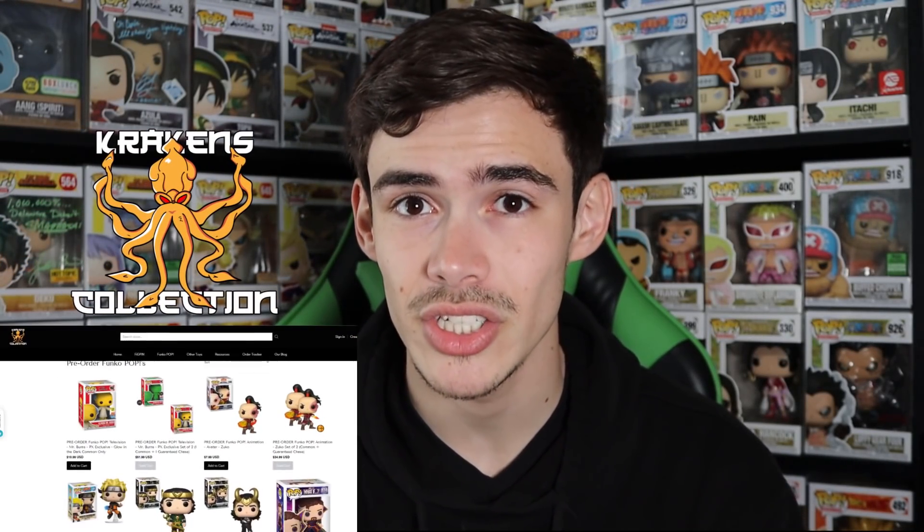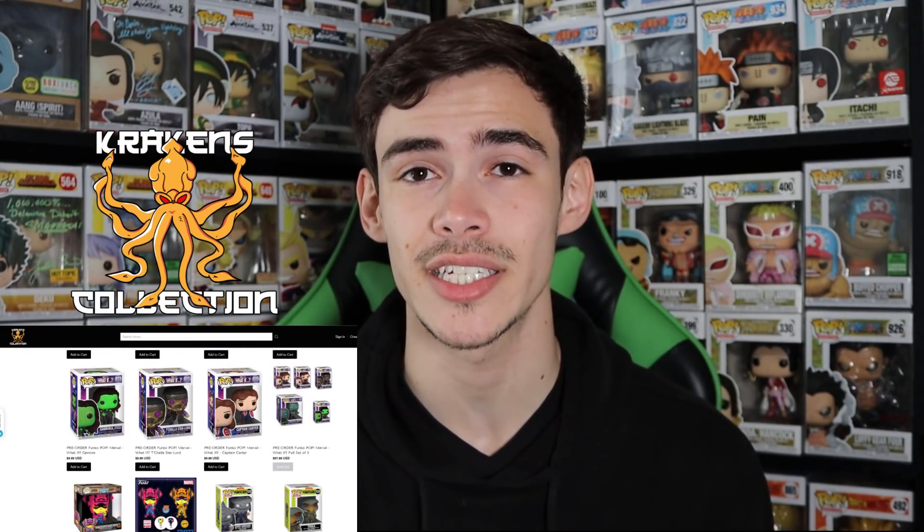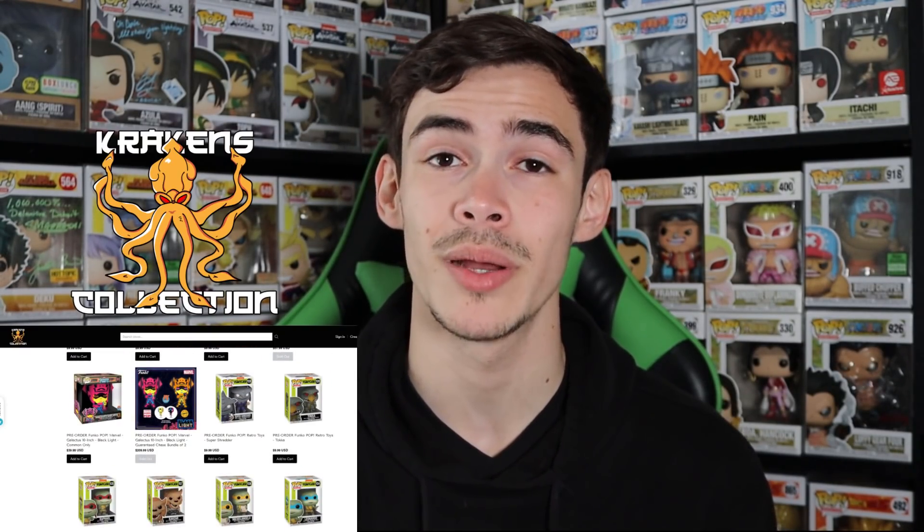Before we jump into this video, I want to tell you about today's sponsor, Kraken's Collection. They bring you all kinds of cool Funko Pops, fig pins, and other collectibles. They have cool exclusives on their website right now and even a ton of anime restocks. They also offer a mint guarantee and international shipping. Please check out the link down below and use my code skittle10 to save 10 percent.